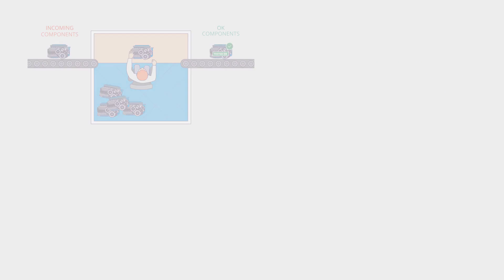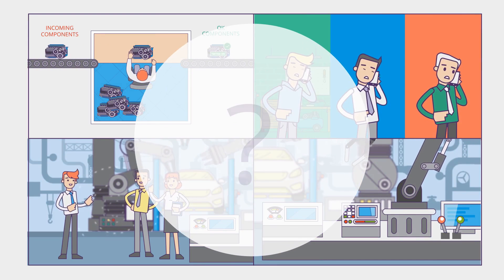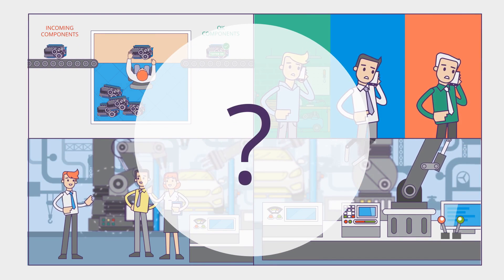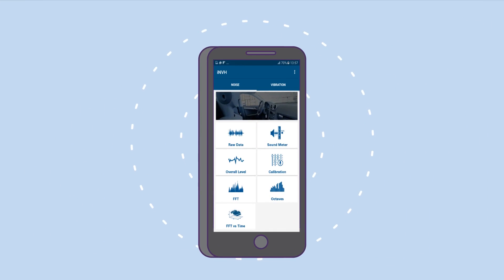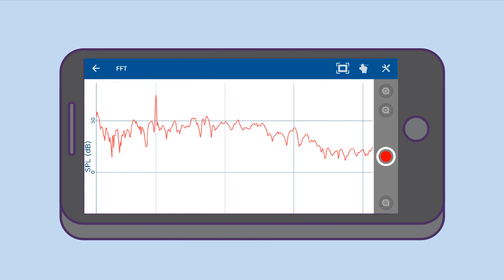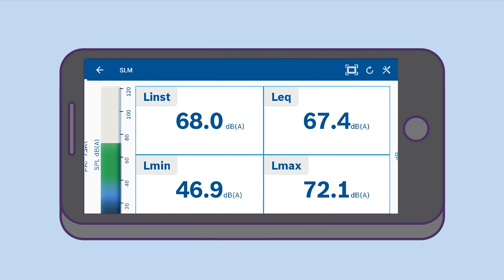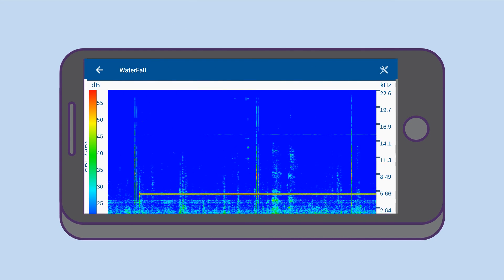What if you had an intelligent, portable, and economical tool which could be used by anyone to fulfill NVH measurement challenges? Presenting the Bosch iNVH app, which uses smart devices to measure noise and vibration. The app features six essential NVH modules: time data, FFT, overall level, sound level meter, octaves, and a color spectrogram.